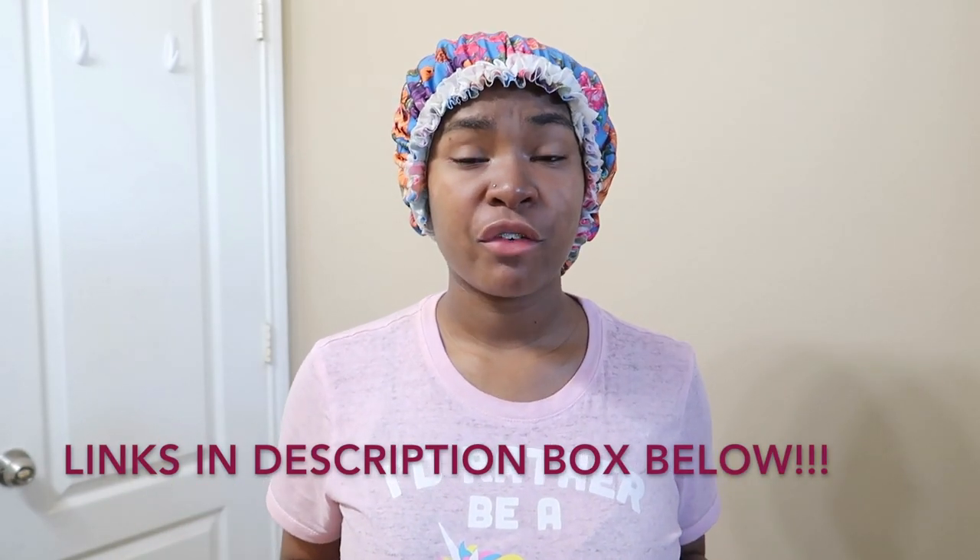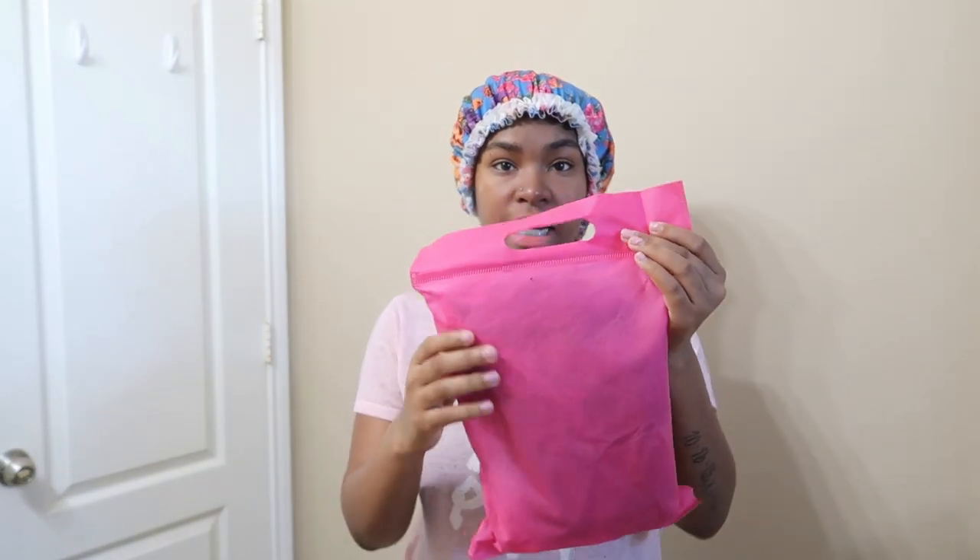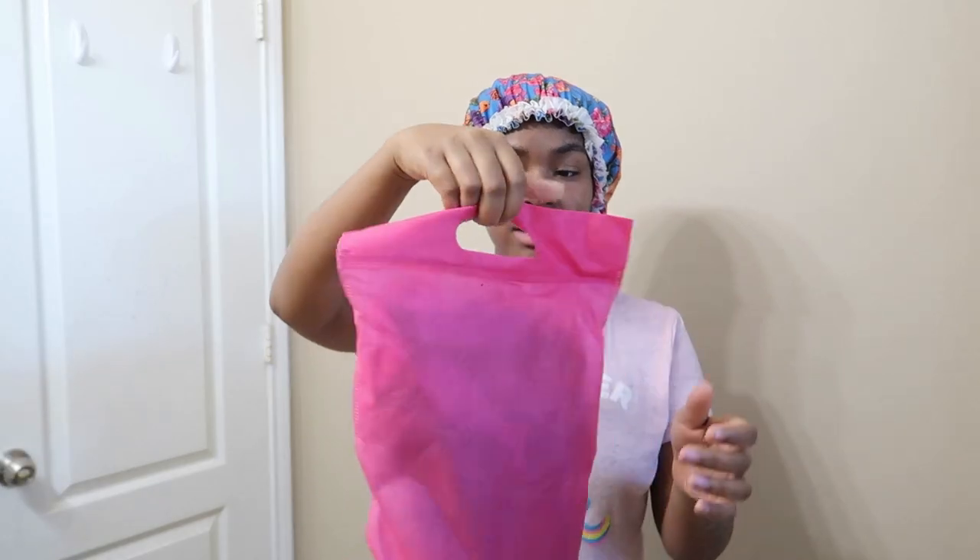This is an unboxing video, so make sure y'all give this video a thumbs up and the links will be in the description box below for y'all to check out Val Best Hair. Here's what the package came in — a pink baggy, it's so cute.